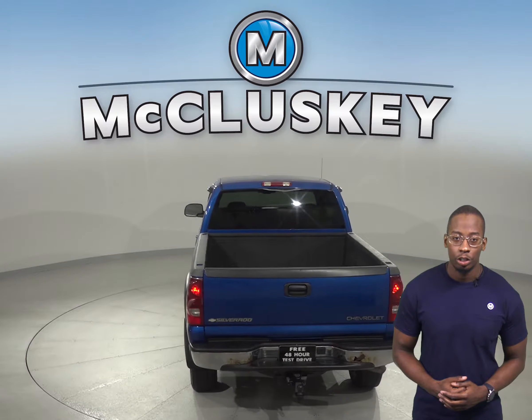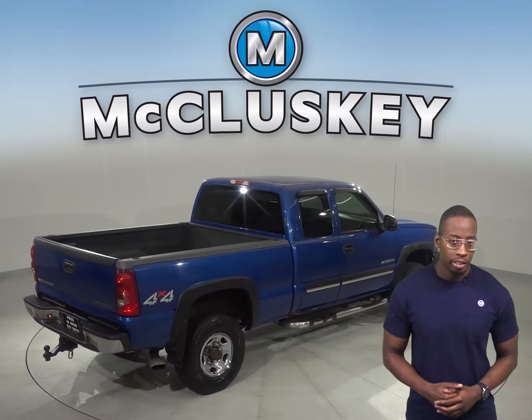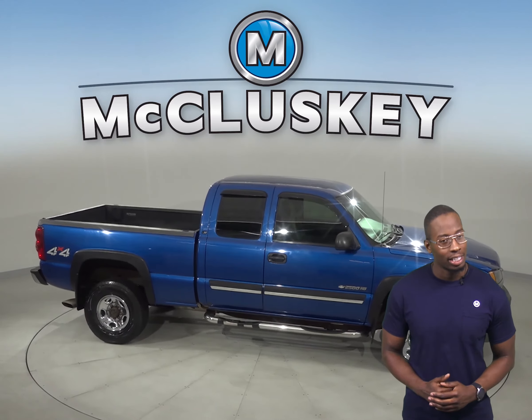This 2500 has passed our rigorous 172-point inspection. You can try this vehicle out and see all the bells and whistles it comes with with our free 48-hour test drive.